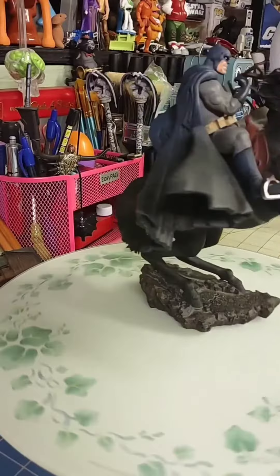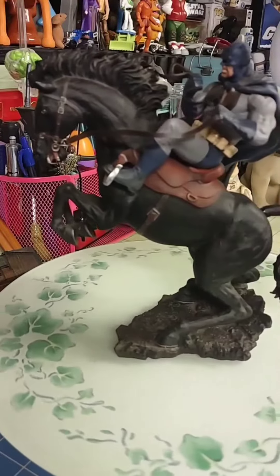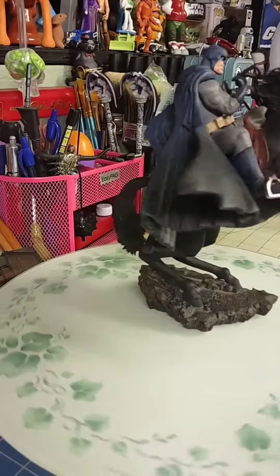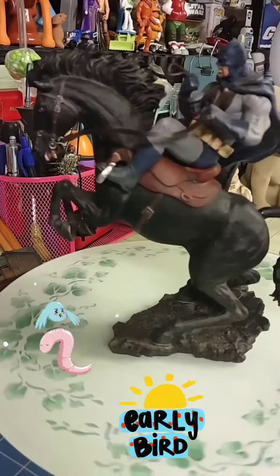Well today I have this little statuette, this wonderful gem that my mom found at a second-hand store. She went out early, and they always say the early bird gets the worm. Well, my mom got me a worm.